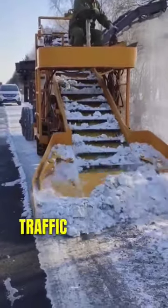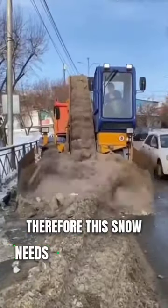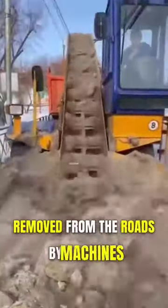In countries where there is heavy snowfall, traffic should not be disrupted and vehicles should not be involved in accidents due to slipping on snow. Therefore, this snow needs to be immediately removed from the roads by machines.